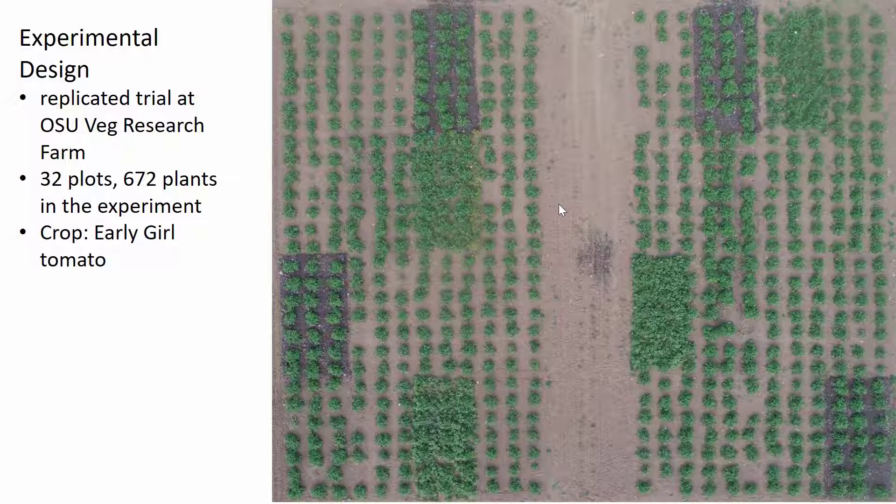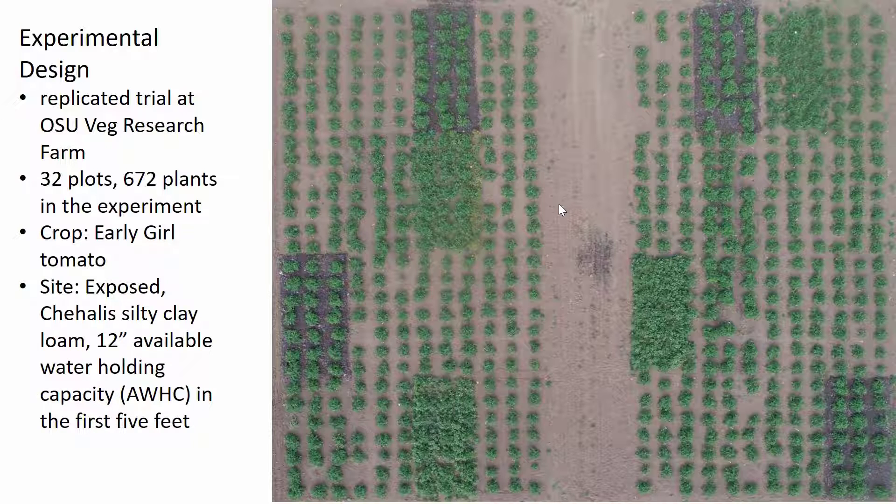The crop was early girl tomato, a common dry farm tomato crop that's very susceptible to blossom end rot. The site was exposed with wind coming in from the north, and it was a Chehalis silty clay loam with 12 inches of available water holding capacity in the first five feet — probably one of the best soils for dry farming in the Willamette Valley. There are 21 plants in each plot; the 16 plants around the rim are border plants, and the five plants in the center are the experimental plants we use to take data.